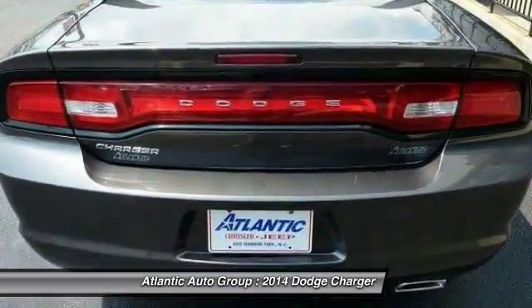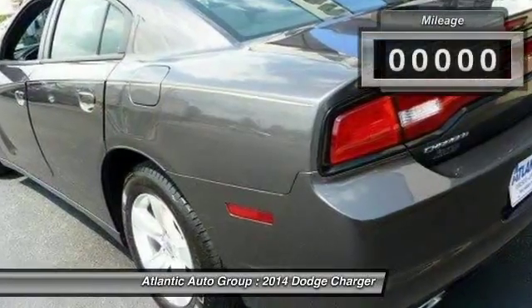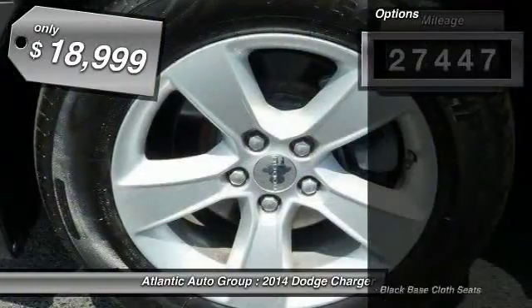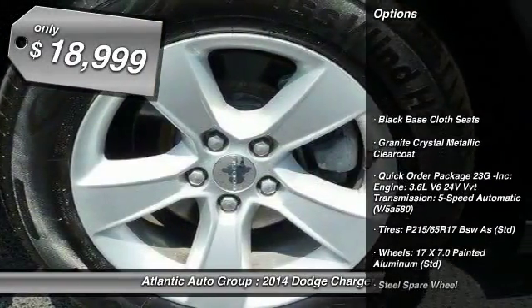Peace of mind comes standard with the Charger's 5-star Government Front and Side Impact Crash Test Rating. This vehicle has less than 30,000 miles and is priced below $20,000.